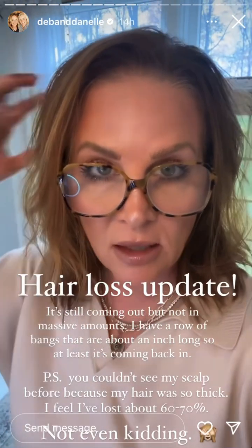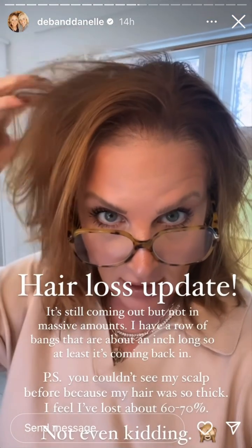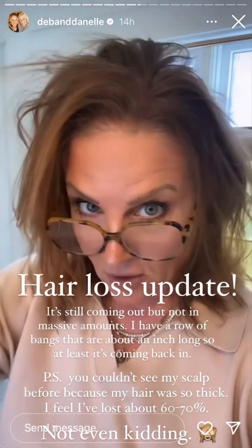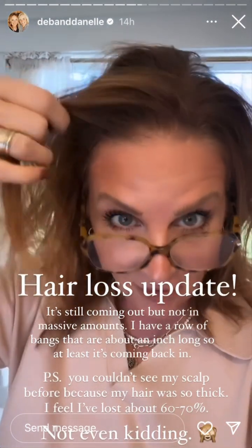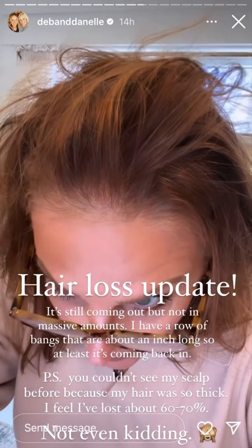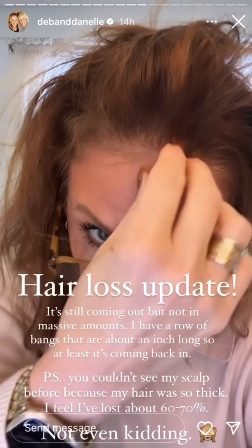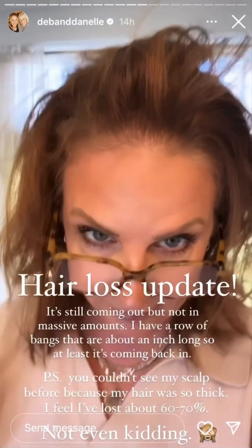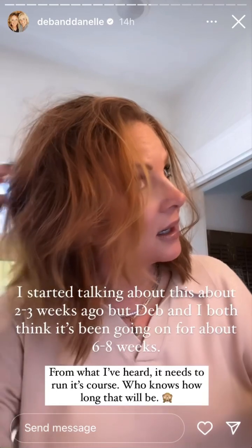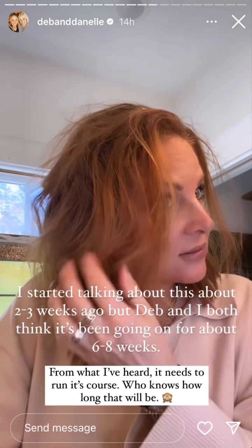My hair loss the last couple of days has been a little bit better, for those of you keeping track. I have all of these little bangs — some of them are about an inch or two long. So it's coming back. Actually both of us feel like it has been probably six to eight weeks rather than just the last three or four.